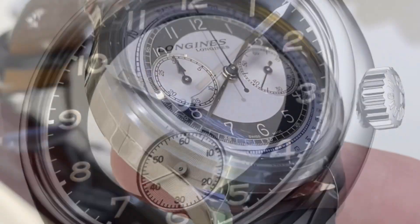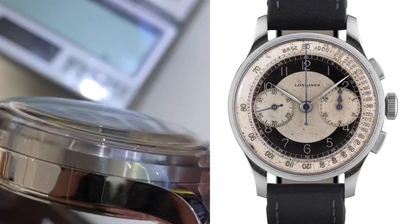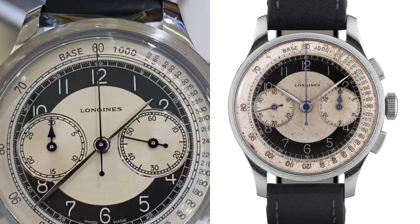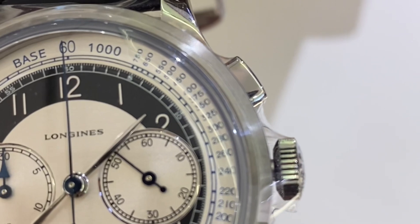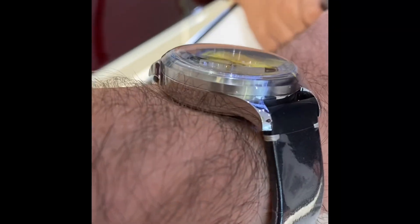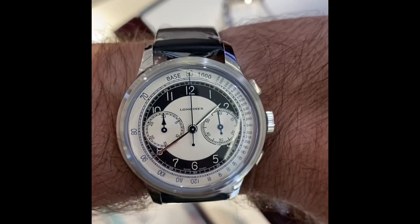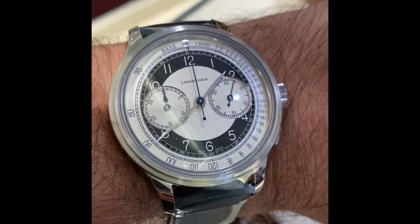I'm honestly not very fond of the time-only version, but this chronograph has a beautiful little dial, very faithful to the original inspiration. Inside you have an ETA 2892 time-only base, and on top of it ETA makes — just for Longines — a bi-compact module, meaning just two sub-dials.